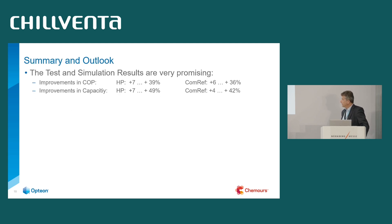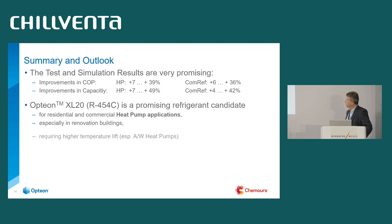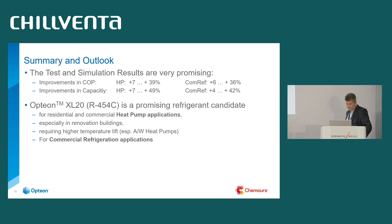XL20 / R454C is a promising refrigerant candidate for residential and commercial heat pump applications, especially in renovation buildings where there are extended requirements regarding temperature lift. And even for commercial refrigeration, it's interesting to look into these details and apply these optimizations.